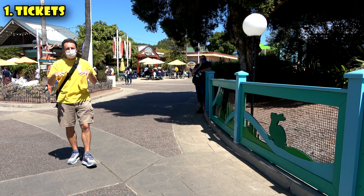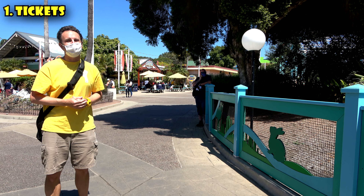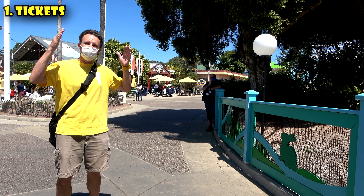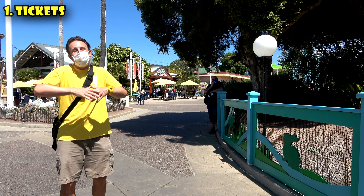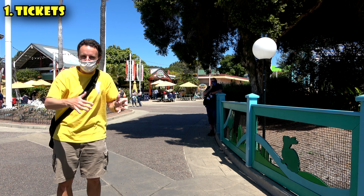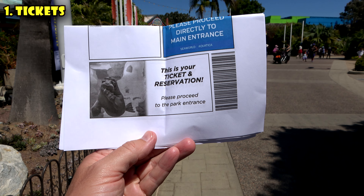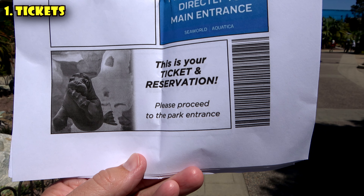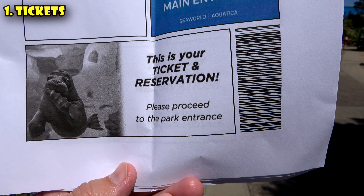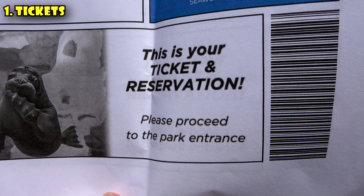First thing to know before you go is about tickets. All tickets currently have to be purchased online. In addition to purchasing a ticket, you also have to make a free reservation for the day you want to go. What makes this extra confusing is the e-tickets we printed out said right on it, 'this is your ticket and reservation.' So at the front gate when they asked me where my reservation was, I said it's right here, and they said no, all the tickets say that — it's not your reservation, you have to make a separate one.